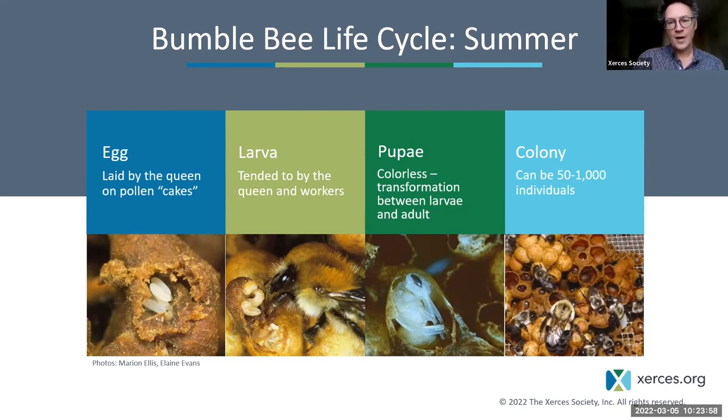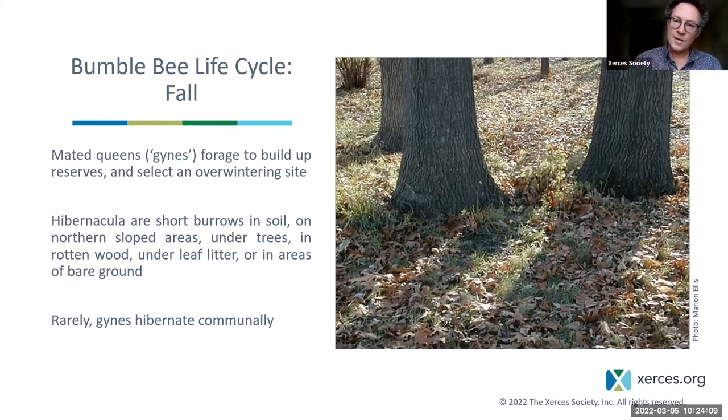The colony builds until it collectively decides to stop growing and start making reproductive offspring — females called gynes and males called drones. Those leave the nest, forage, find each other, and mate. The mated gynes dig a short tunnel underground — a hibernaculum — and go into hibernation, where their temperature may conform to air temperature and they subsist on stored internal fat resources. Hibernation can last nine months or more in northern places, but in California it can be only a few weeks — possibly as little as a month on the Southern California coast.